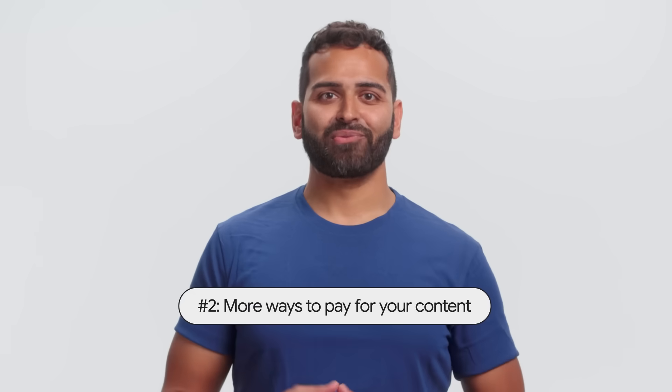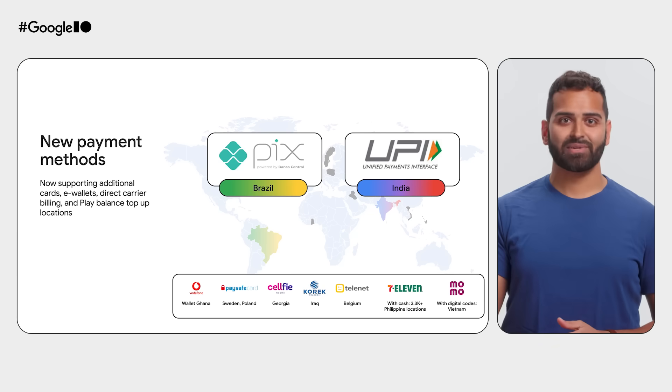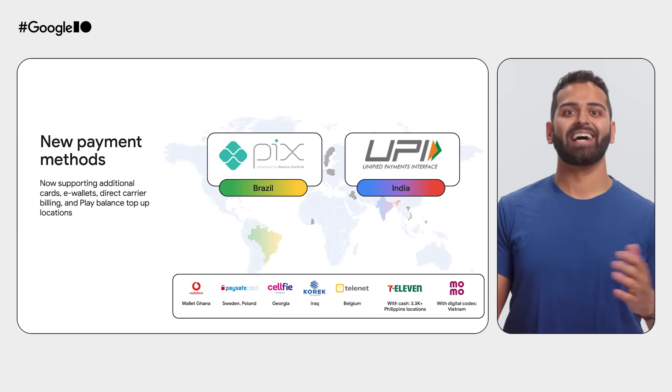Next, let's talk revenue. We're improving your ability to monetize across the globe. We enabled PIX in Brazil and enhanced subscription support for UPI in India.